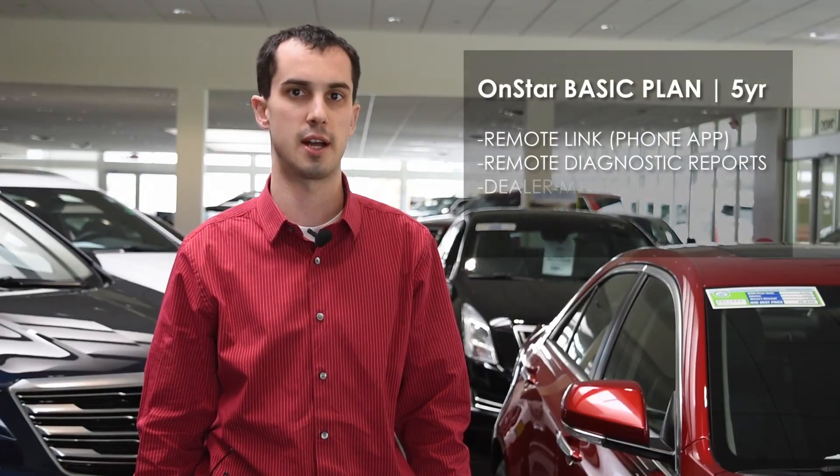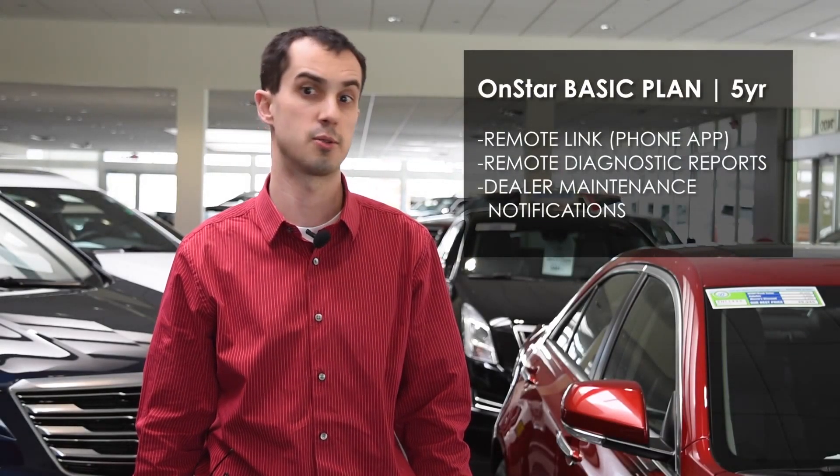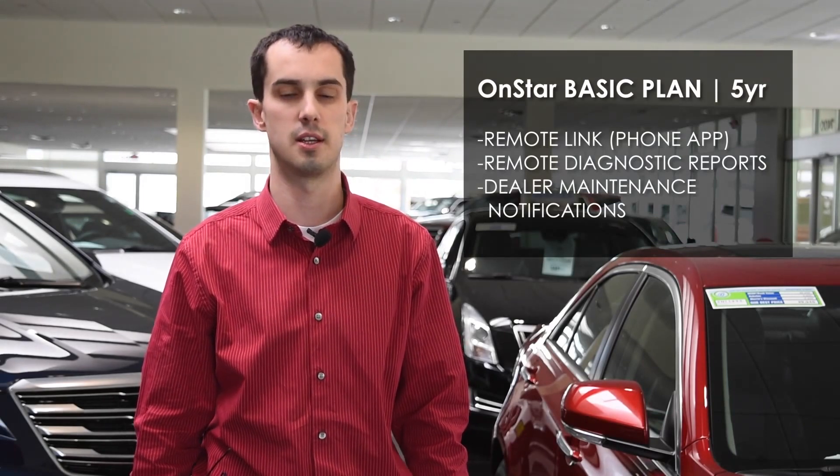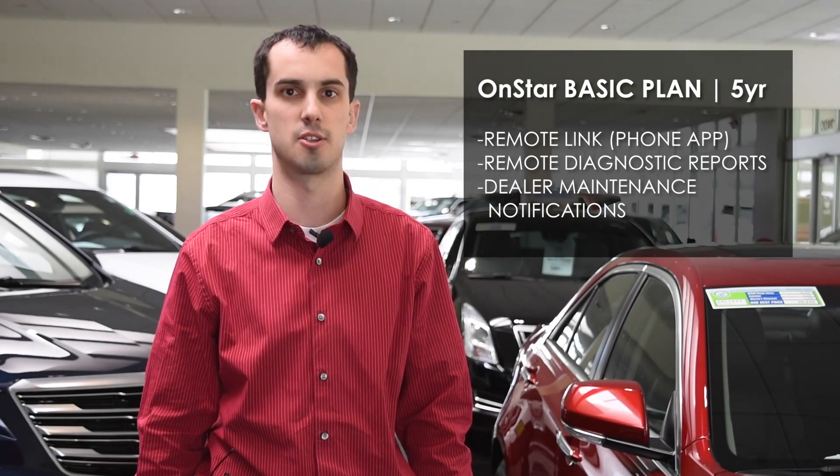For five years you get what's called the OnStar basic plan. That will give you access to remote link, which is the OnStar smartphone app for Androids and iPhones. In addition you also get remote diagnostic reports and dealer maintenance notifications.